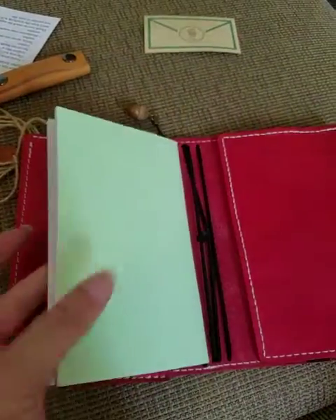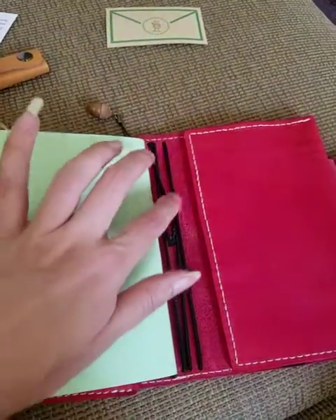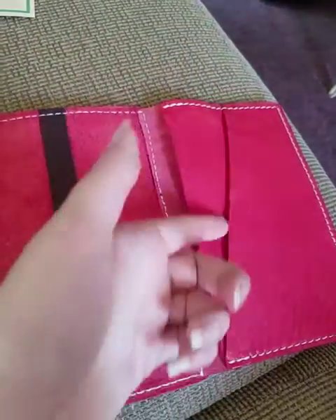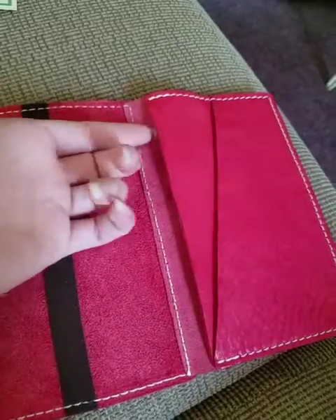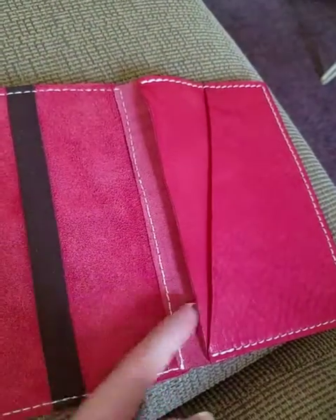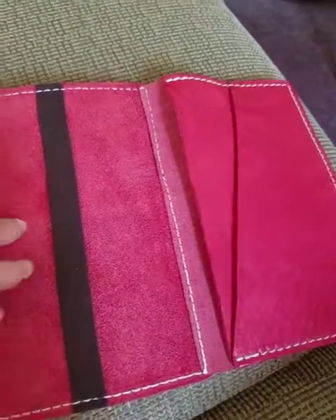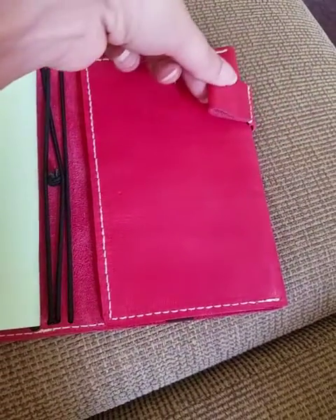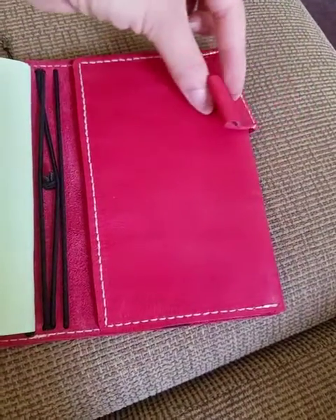He included an insert, and it has four elastics. On the back, I wanted the secretarial pocket, and I actually didn't know it had the full-length pocket back here too, but I'm pretty excited about that. There are also page holders on the back.